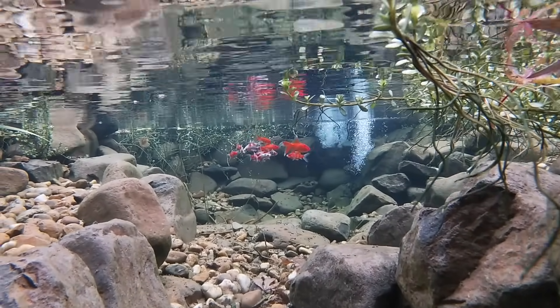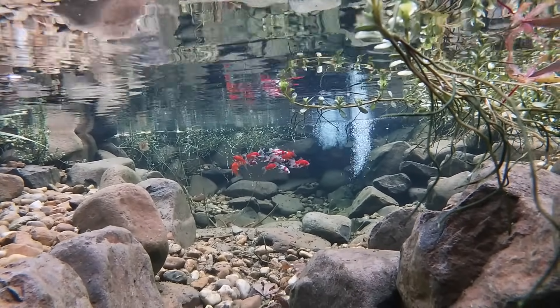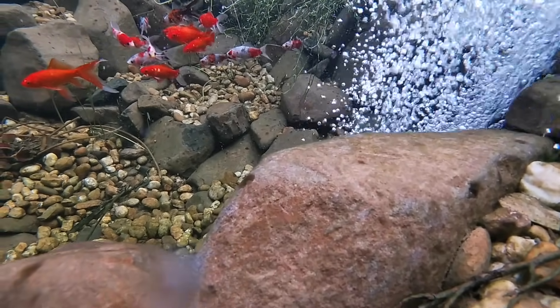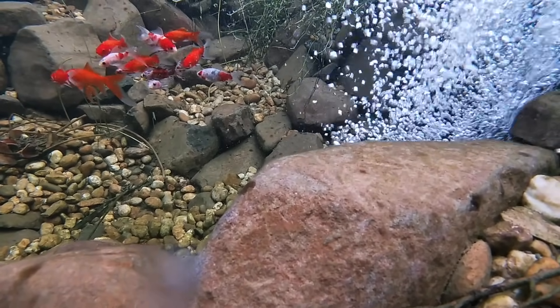Crystal clear water may seem elusive but it really doesn't need to be. It's actually very simple to have crystal clear pond water every time. G'day, my name is Kev and the aim of my channel is to help people achieve the pond they've always dreamed about without spending a fortune. If that sounds like something you'd like, please subscribe.